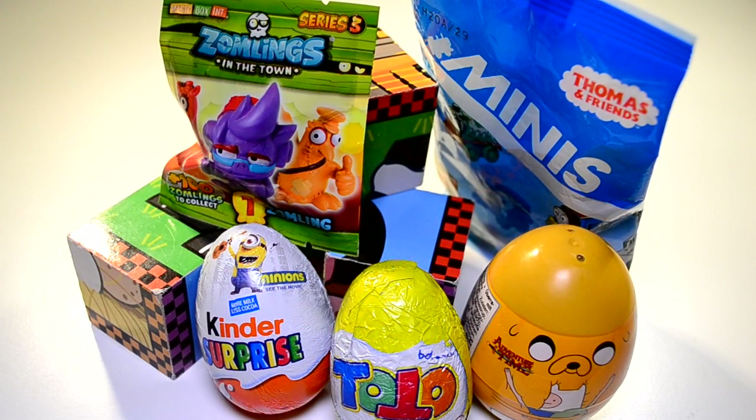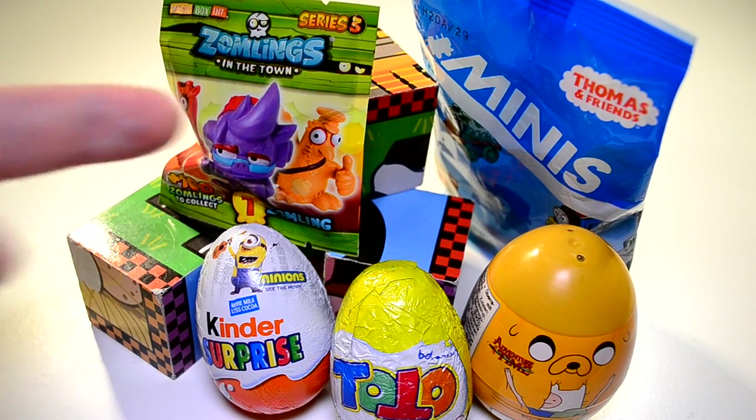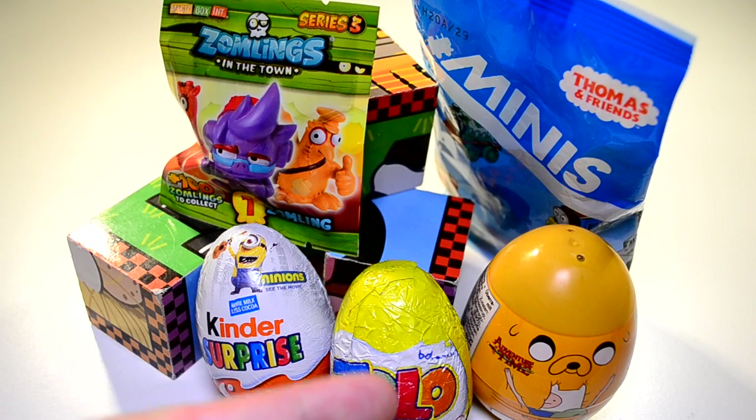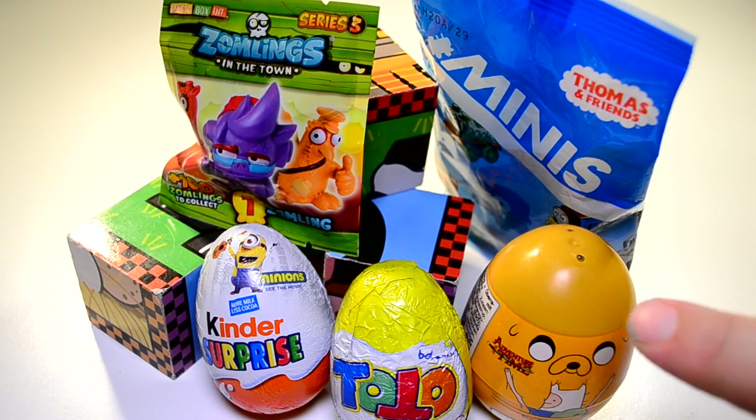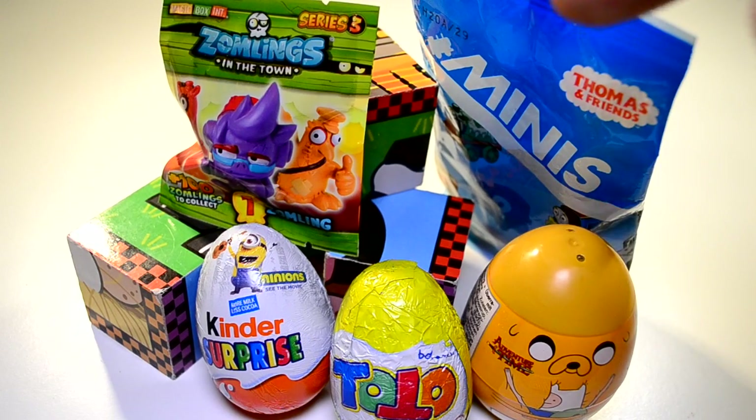Hey everybody, it's Alex and Charlotte and we have got some treats to open up today. They're tenuously balanced unfortunately — calamity is gonna happen, something's gonna fall over. We've got Zomlings, got a Kinder Surprise, got a Toto Egg which are always crazy, got an Adventure Time surprise egg, and we've got one of these Thomas and Friends Minis.